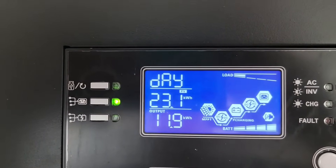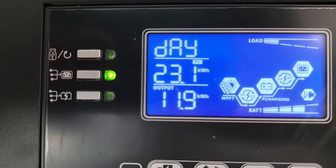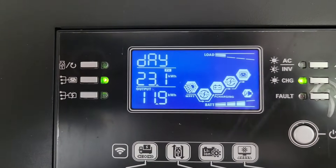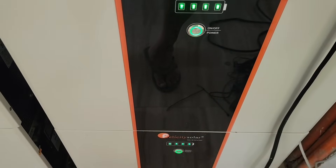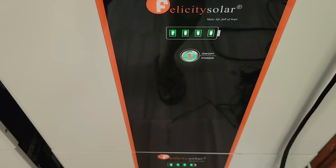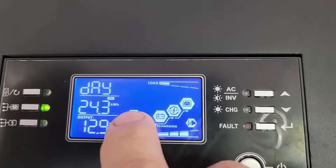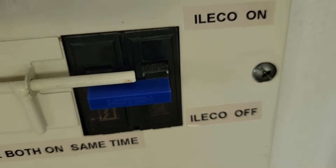Let me show you something for today. The solar has put out 23.1 kilowatts so far today — it's early afternoon. The output going into the house is 11.9, so basically 12 kilowatts. The other half is stored in the batteries to be used later tonight. There's no grid icon showing — I've got the grid off, fully off-grid.